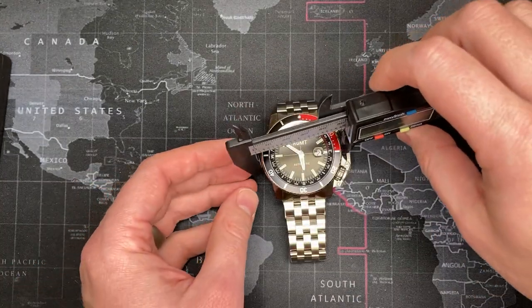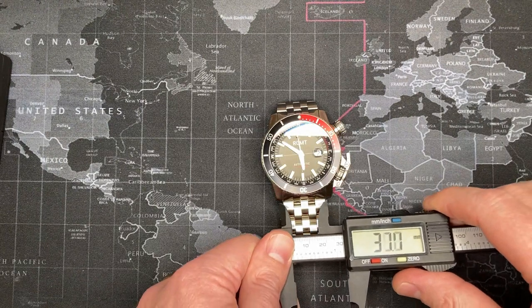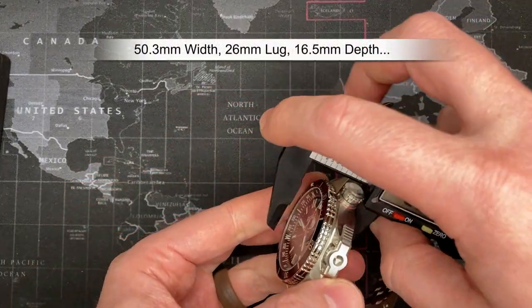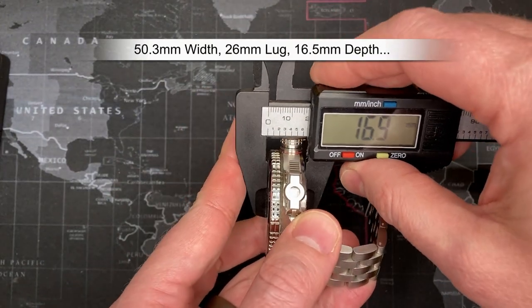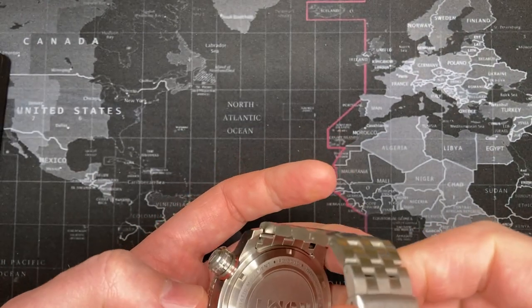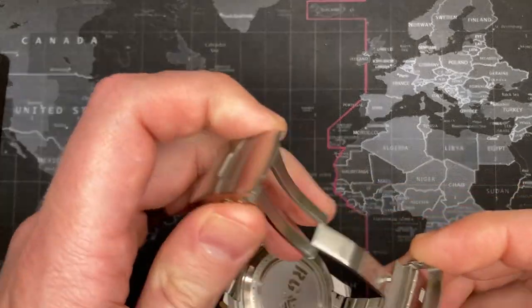Let me get right into the measurements to give you a perspective. It's rated at 50mm and comes in just a little bit over — so 50 millimeters. The lug width is about 26mm, and the depth is quite large as well — 16 and a half millimeters. So this thing has some serious size to it.